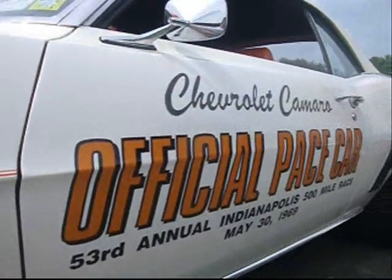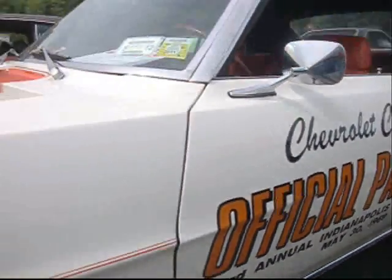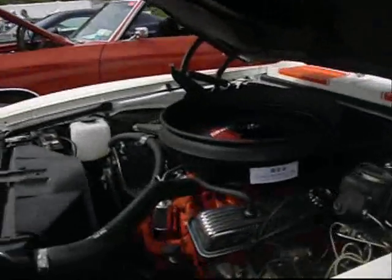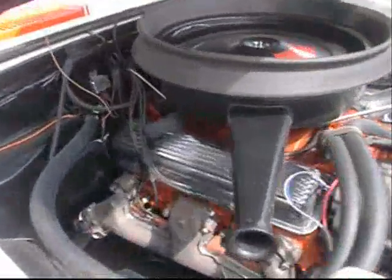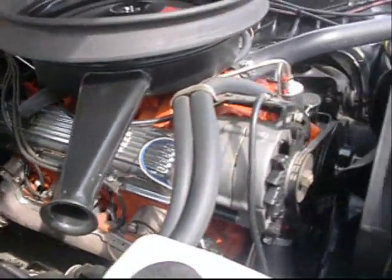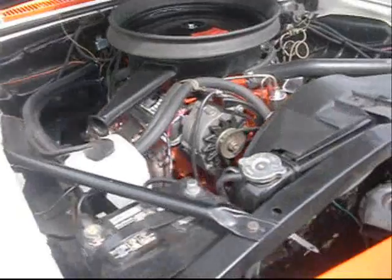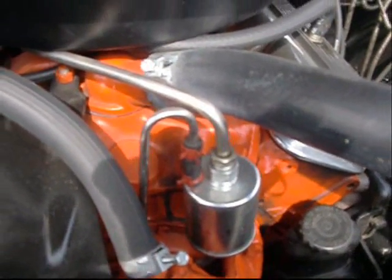Chevrolet Camaro official pace car. May 30th, 1969. 53rd annual race in Indianapolis. 350, 300 horse. Souped up. Corvette-style valve covers. Free-flowing dual exhaust with a transverse muffler. And just like the Corvair, it's got a fuel return on the fuel filter.